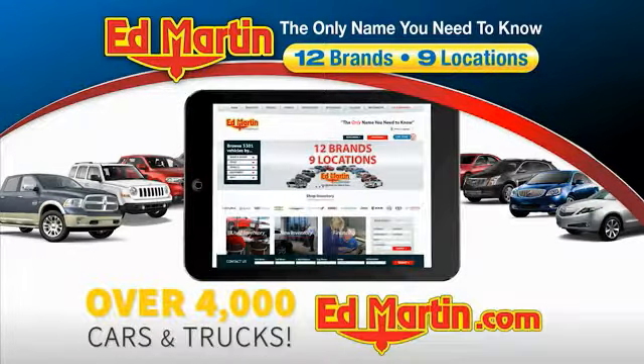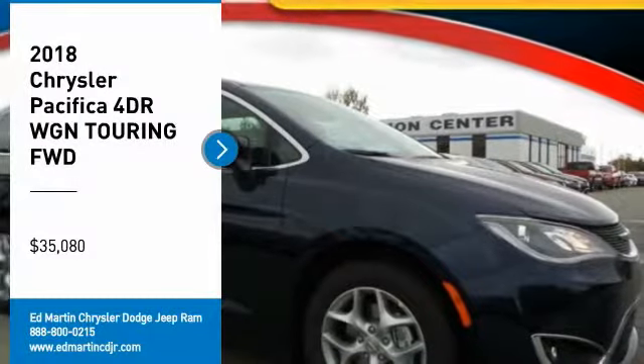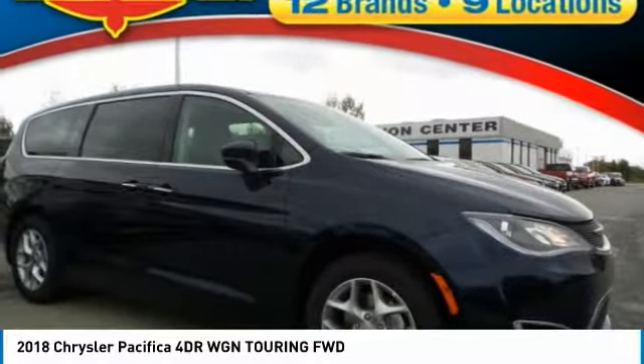You can also shop over 4,000 more cars and trucks online at edmartin.com. Looking for the right vehicle? Check out the 2018 Pacifica.